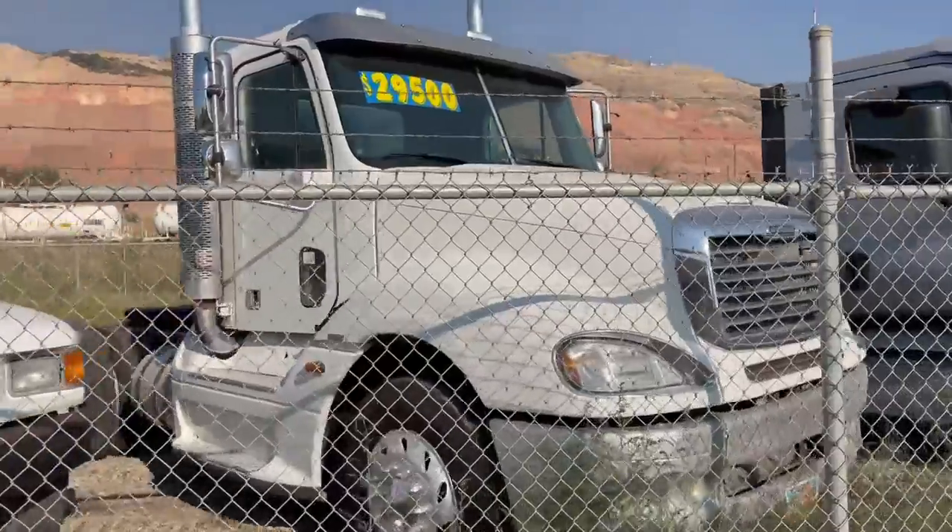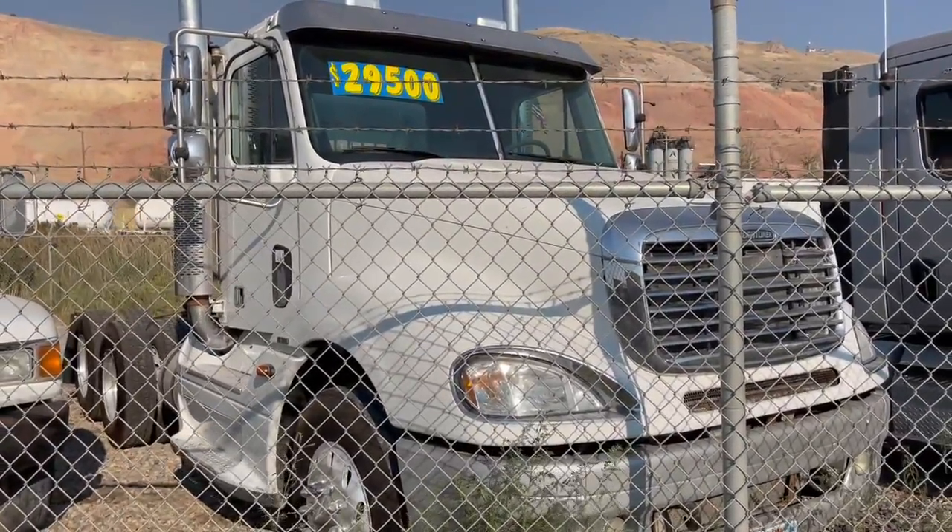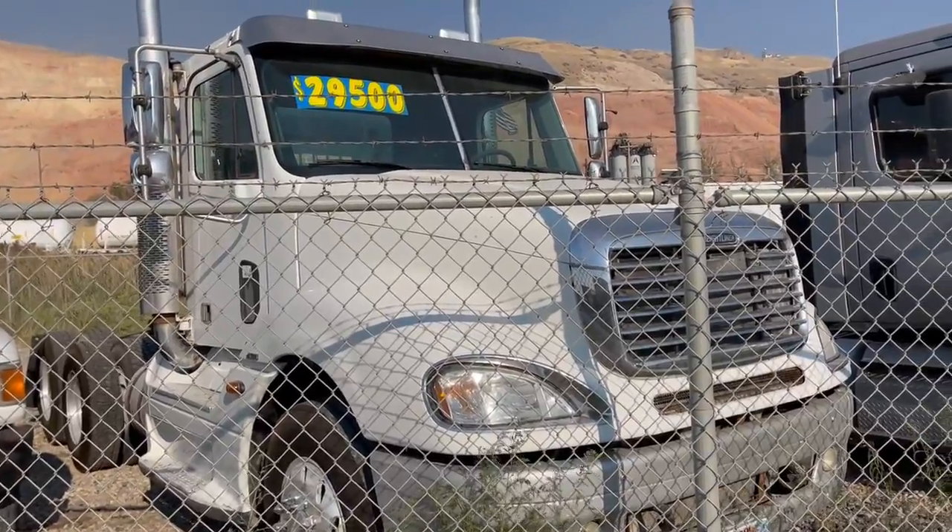Really nice Freightliner with a wet kit, excellent condition. Perfect for a flatbed, an end dump, or a trailer.